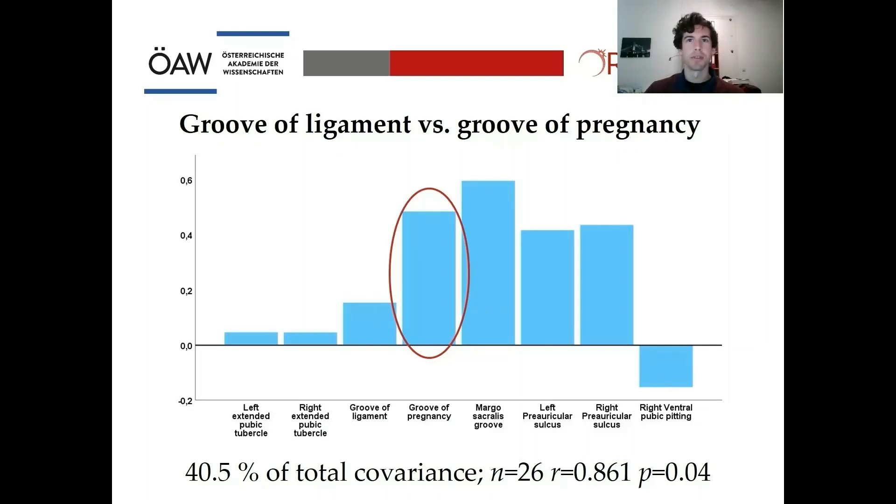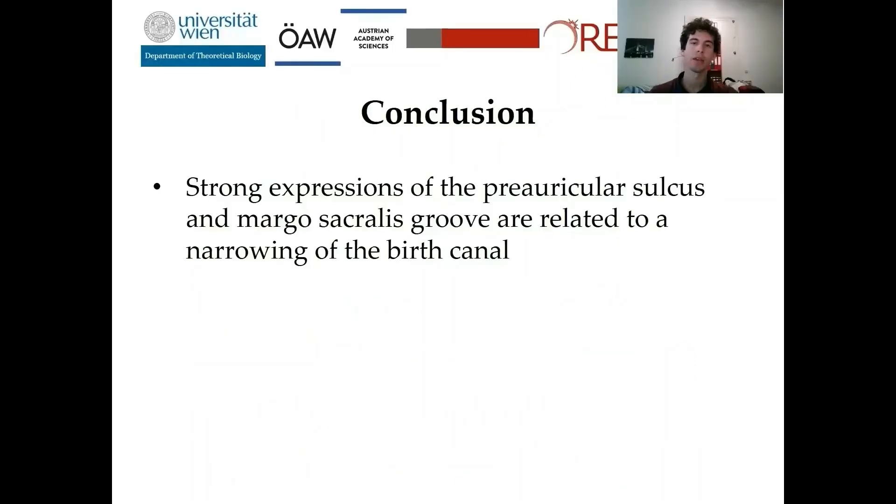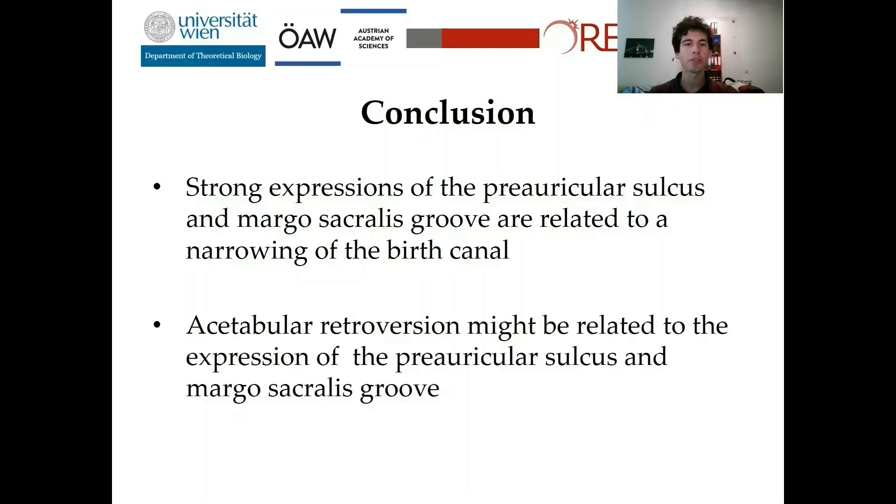That is very interesting, because in previous papers researchers assumed that the Groove of Pregnancy is predominantly related to pregnancy and birth, while the Groove of Ligament is more likely related to biomechanics. So if my proposed explanation of the retroverted acetabulum is correct, it seems that the Groove of Pregnancy also has a strong biomechanical component. To sum up, strong expression of the preauricular sulcus and Mago-sacralis groove is related to a narrowing of the birth canal, consistent with obstructive birth. However, anatomical structures also point toward acetabular retroversion as another plausible biomechanical explanation.